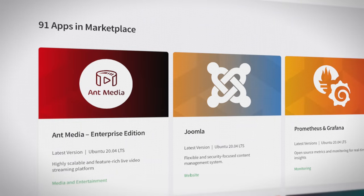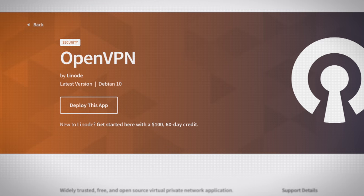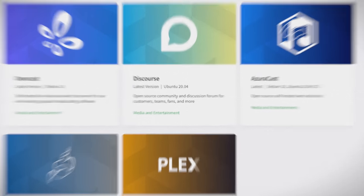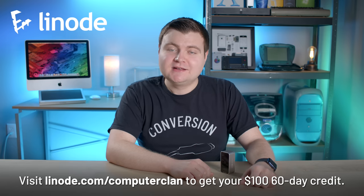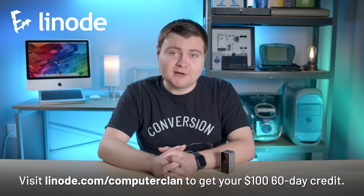But a big necessity is compute power and storage space. If you have an application or website that you need to scale and deploy, Linode has the infrastructure and 24/7 support you need. Linode offers out-of-the-box apps for game servers like TF2, CS:GO, and Minecraft. You can run your own VPN with OpenVPN, build an online application with Joomla's content management system, or build a video streaming site. There's so much you can do with Linode's affordable Linux virtual machines, and they offer award-winning 24/7 technical support. If it runs on Linux, it runs on Linode. Visit linode.com/computerclan and click one of the signup buttons for a 60-day, $100 credit.